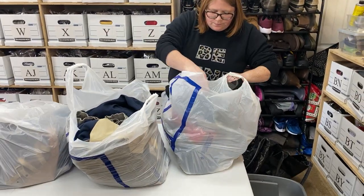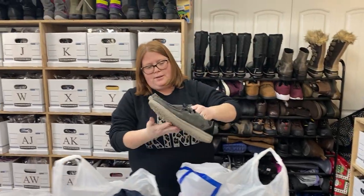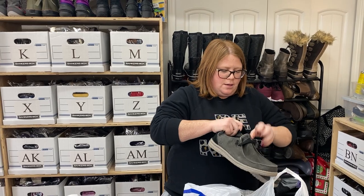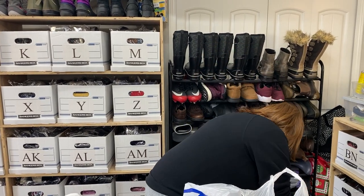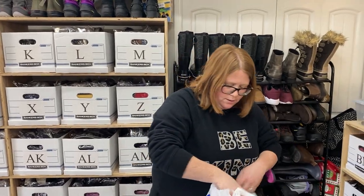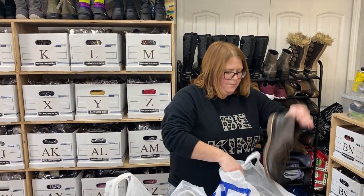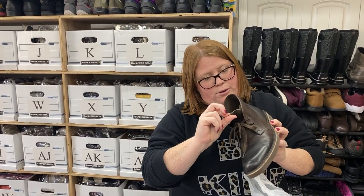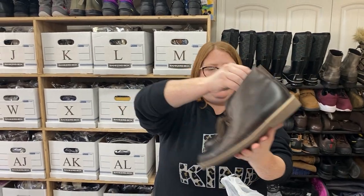We got some Sketchers — these kind of look like a Hey Dude shoe, but I sold a pair of these that were like brand new for around $40 really fast. These ones I'd say more like $30, and those are a men's size 9. These are some nice Clark's leather — the leather on these is really buttery soft, just like a chukka boot, men's 10. I don't buy all Clark's but this is a good style. I think they'll sell around $40 to $50.